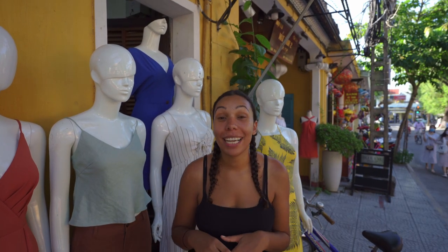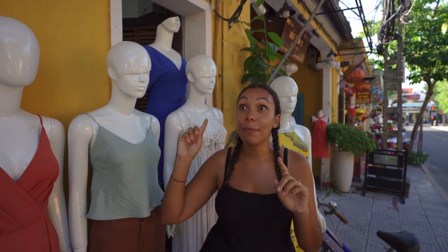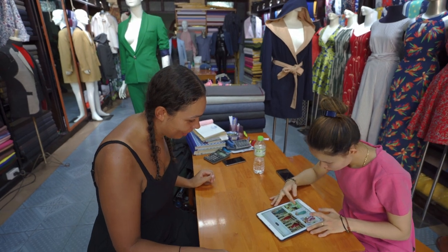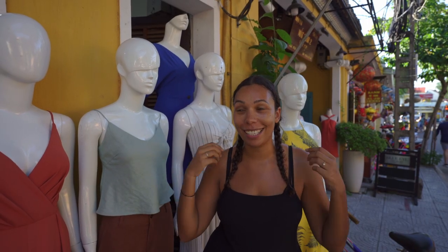We're in Hoi An, we've been here a few days and I've decided to get some beautiful dresses made. It's a really famous place to do this. We went to a couple of places along the old ancient town — there are hundreds of shops — but there was nothing I really liked. I came into Bong cloth shop and they can basically make anything you like. You can come in with a picture, Instagram, Pinterest — they can adapt things, change the strap, change the back, literally anything. I've got two dresses coming and I've got my first fitting now, so I'm really excited.